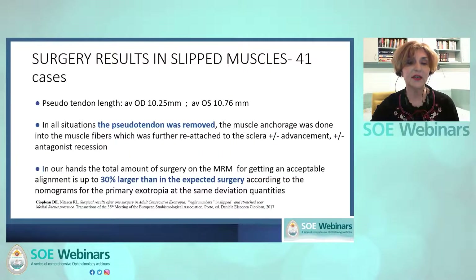Most cases in our series had long pseudotendons with an average length of 10 millimeters. The total amount of surgery for good postoperative alignment was approximately 30% larger on the resected medial rectus than the surgery corresponding to nomograms for primary exotropia at the same deviation quantities. In a simple orientative formula: if the resection was 10 millimeters and you advanced two millimeters, the total amount is 12 millimeters, which is equivalent to 8.5 millimeters found in the nomograms — meaning 30% less.